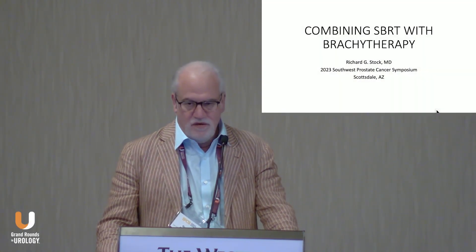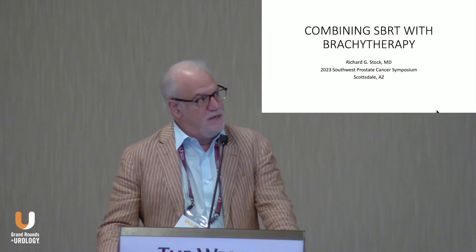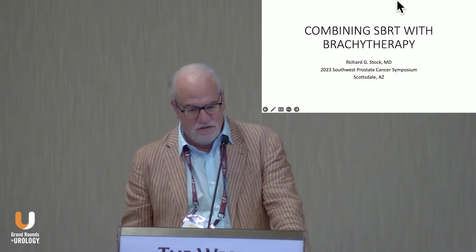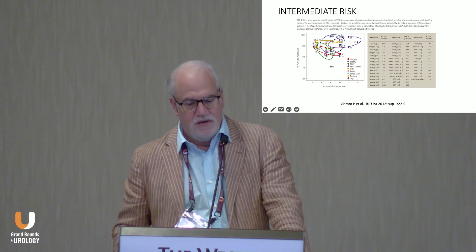After practicing for 30 years and thinking nothing would really change very much, this has been a huge change in the practice for the better. I want to go over the rationale for it and what we're seeing — what's in the literature. So let's talk about intermediate risks.